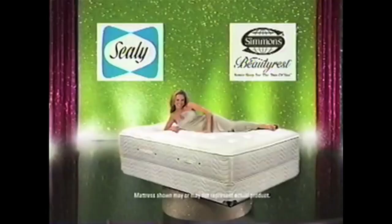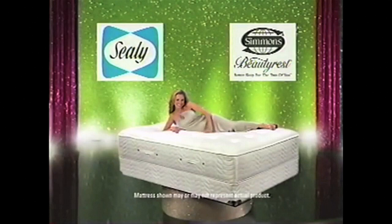Okay April, take a look at these two beautiful Sealy mattresses — which is more, the queen or the king? The king! No, no — the queen! No, the king! The king! Actually April, this is Mattress Gallery — they're the same price.